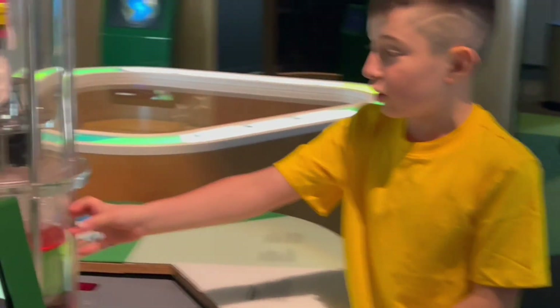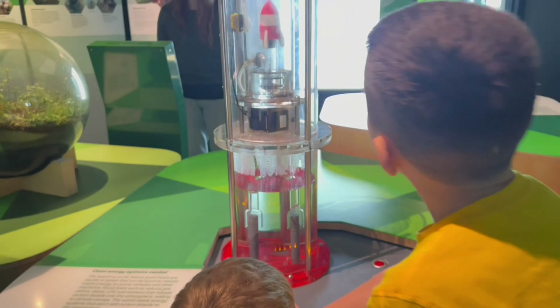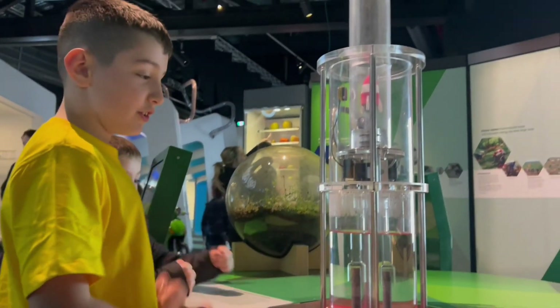So this is the chemical and it's going to make the spark fly all the way up to the ceiling. Four, three, two, one.